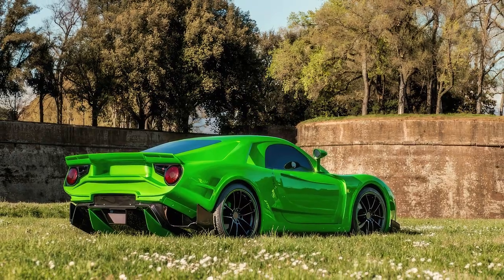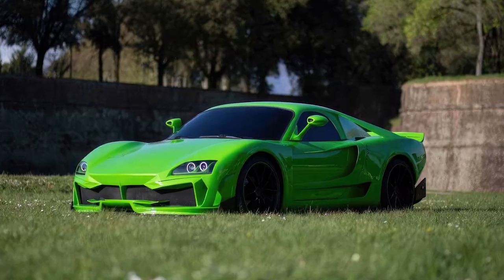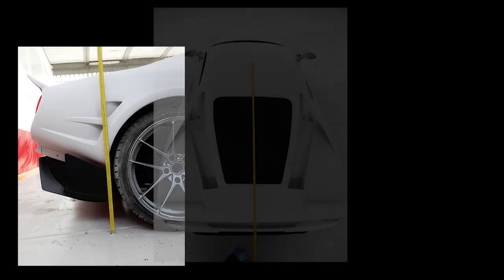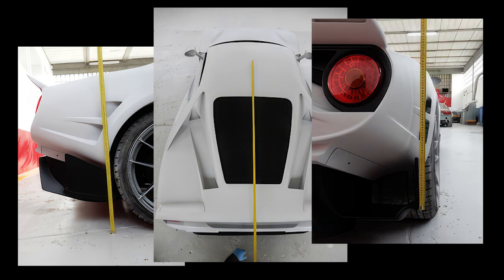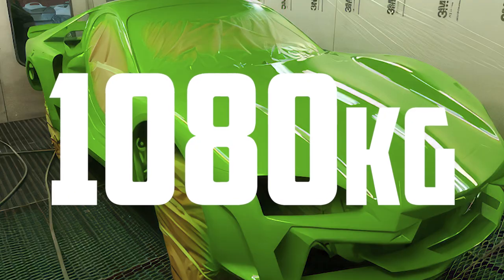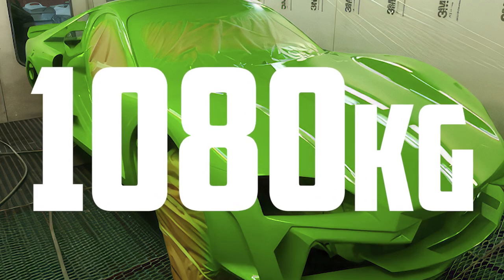Regardless, because it's been taken from the upgraded Boxster S trim, it still makes a respectable 250 horses. And best of all, the strict fiberglass diet has helped the Animalia lose over 200 kilograms from the Porky Porsche, placing the new curb weight at just 1,080 kilos.